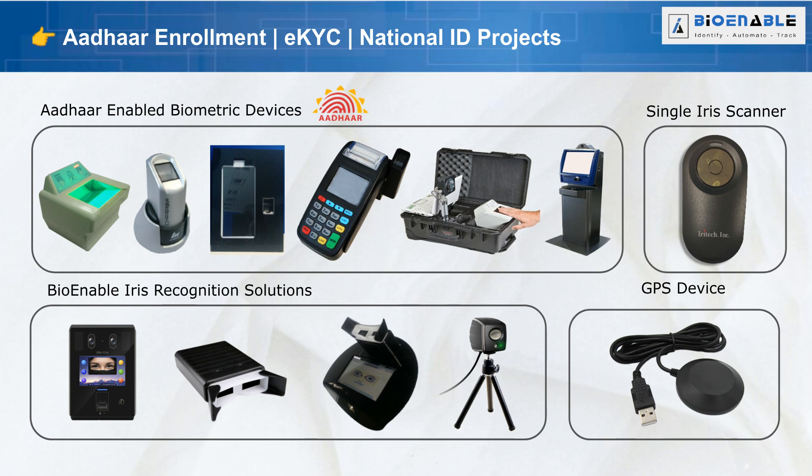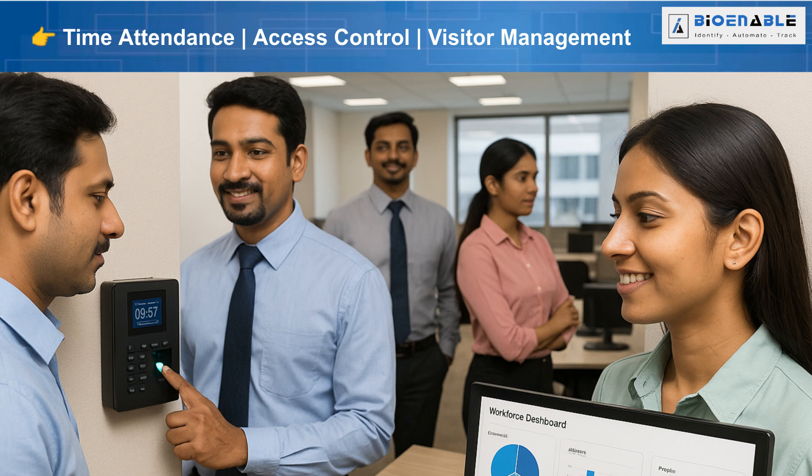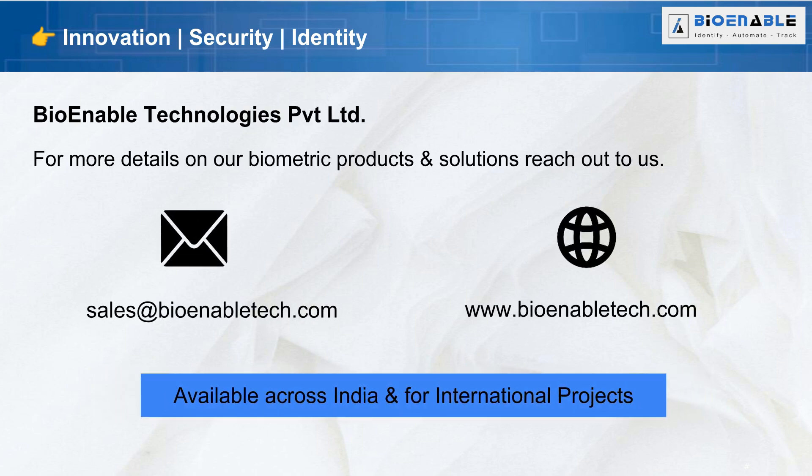Transforming identity management with advanced biometric solutions. Powering border and immigration with AI-driven identity technology. Smart workforce biometric time attendance and access control solutions. Trusted by governments and enterprises worldwide. Contact us for more details — email: sales@bioenabletech.com, website: www.bioenabletech.com.